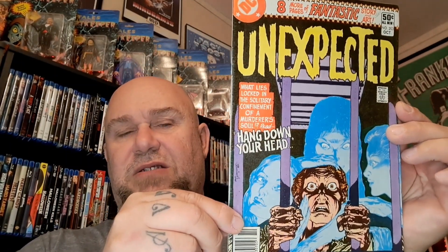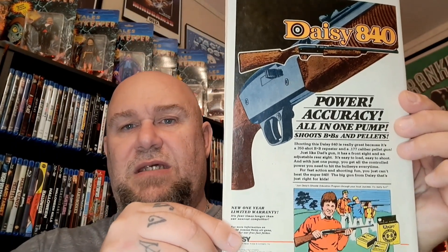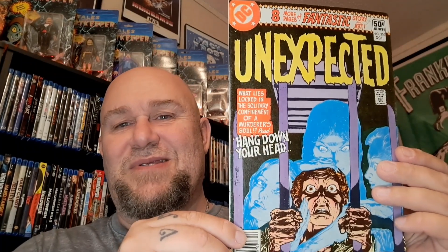Next one has a pretty cool cover too — this is number 203 of the Unexpected. 'Eight more pages of fantastic story and art' is what it says. I love these Unexpected books. There are so many cool horror books from the 70s and 80s. I bought these at a little antique place an old man was running. Check out the back — a Daisy BB gun ad; I had one of those when I was a kid. He had a bunch of them on a shelf at two dollars a piece. I tried to knock him down to a dollar but he wouldn't do it, so I paid two dollars.